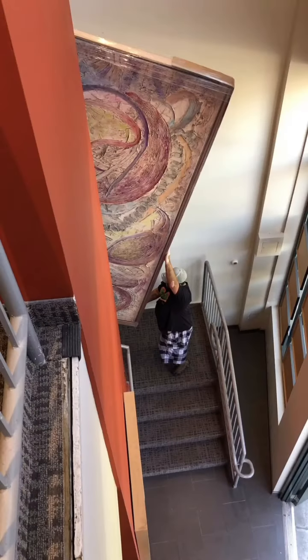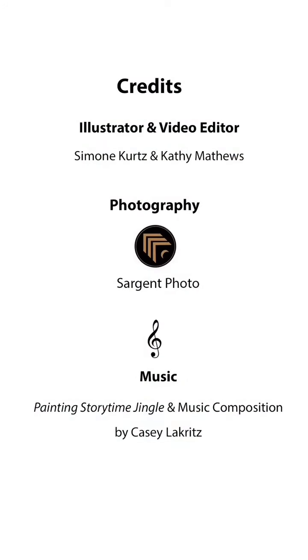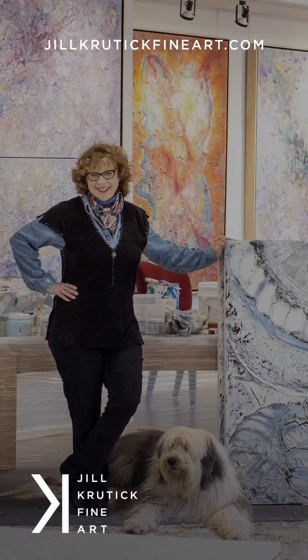Today this piece is waiting for its next exhibition to entertain. Until then, please stay tuned for more painting story times and visit Jill Krudyk Fine Art on Instagram or my website to explore more paintings. Thank you.